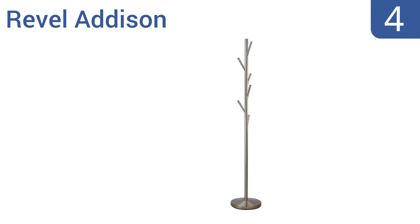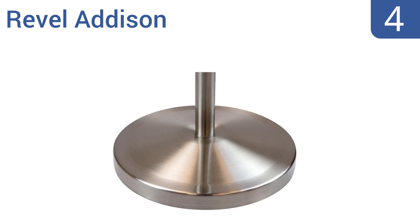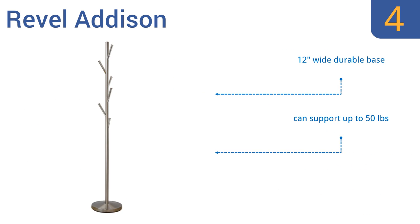At number four, with its minimalist contemporary flair, the Revel Addison is perfect for homes trying to capture that modern industrial style that's all the rage right now. It features five six-and-a-half inch coat hooks and would also work well as a towel rack in the bathroom. It comes with a 12-inch wide durable base, can support up to 50 pounds, and fits well in small spaces.